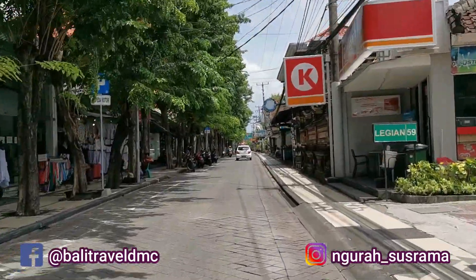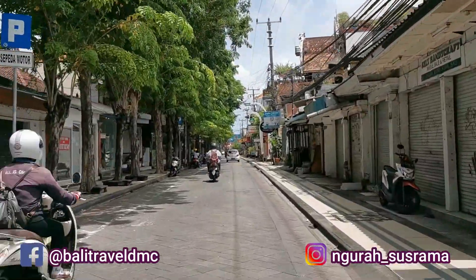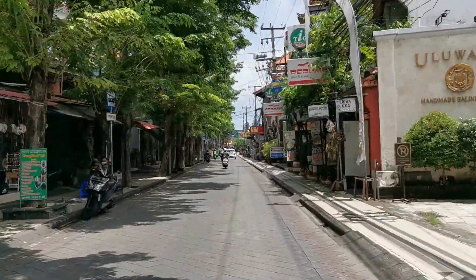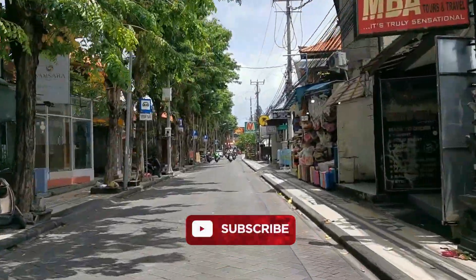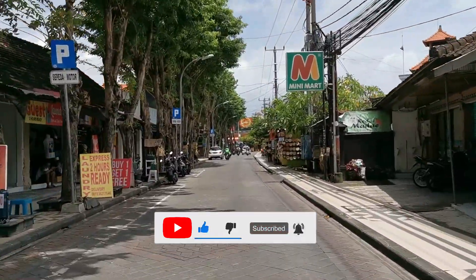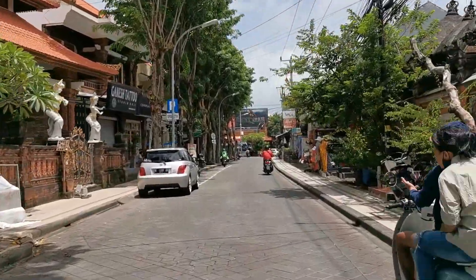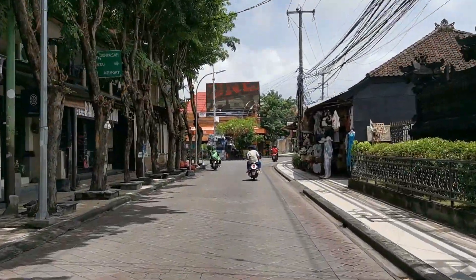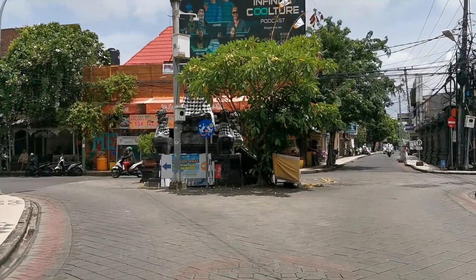That is the detailed information regarding the new travel regulations entering Bali at this time. I believe this Bali travel regulations update is useful for what you are looking for. Please do subscribe and click the bell icon to get my next videos related to Bali tourism updates on a regular basis. Please don't forget to like and share this video with your friends. Any questions or positive comments to improve this channel, please leave them in the comment box provided. Thanks for watching — stay safe and see you in my next videos.